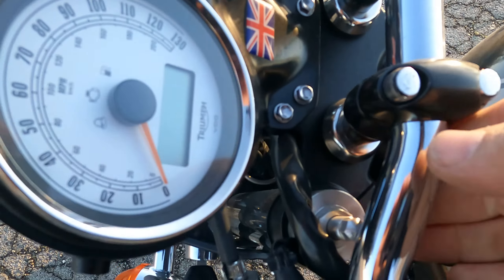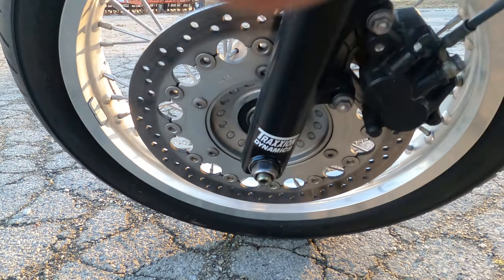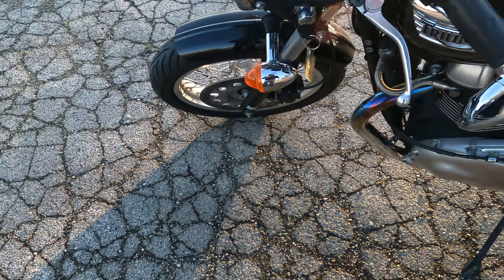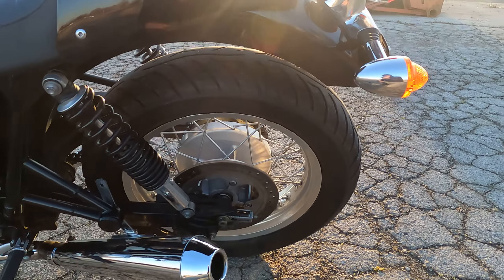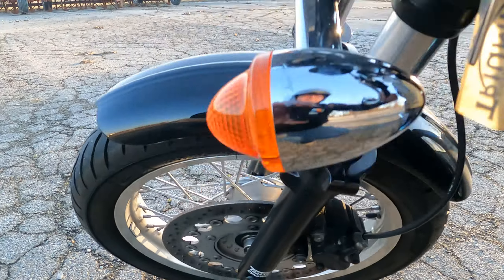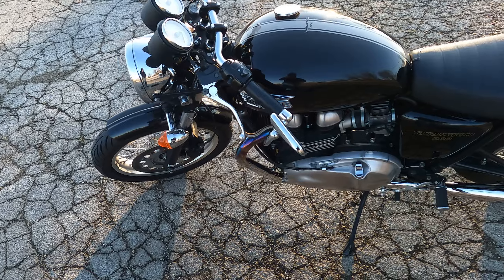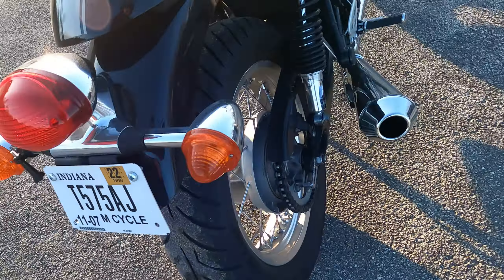A known issue on any Thruxton or Bonneville model is the suspension — you really should just throw the stock stuff in the trash. This was done as a cost savings but it really detracts from the riding experience. This bike has been upgraded with Traction Dynamics forks in the front and Icon shocks in the rear. The Traction Dynamics cartridges allow full adjustment in the front, and the rear Icon shocks are also fully adjustable and mimic the looks of factory shocks. The suspension is fantastic with this setup.